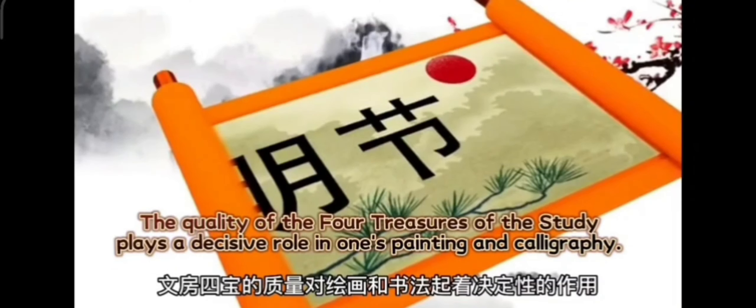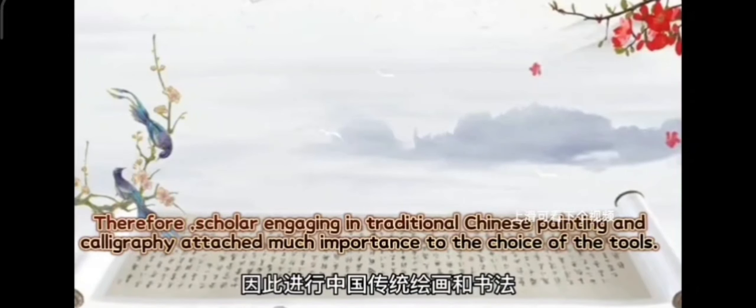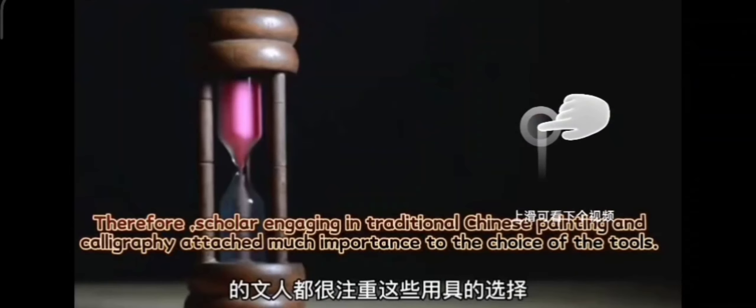The quality of the Four Treasures of the Study plays a decisive role in one's painting and calligraphy. Therefore, scholars engaging in traditional Chinese painting and calligraphy attach much importance to the choice of the tools.